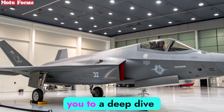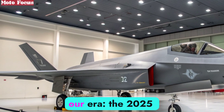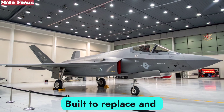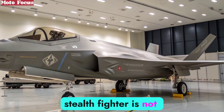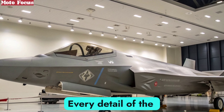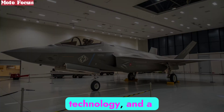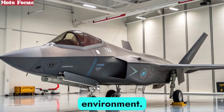Moto Focus welcomes you to a deep dive into one of the most ambitious defense projects of our era, the 2025 F-47 NGAD, short for Next Generation Air Dominance. Built to replace and surpass the legendary F-22 Raptor, this 6th generation stealth fighter is not just an evolution, it's a revolution in air warfare. Every detail of the F-47 reveals a story of engineering brilliance, cutting-edge technology, and a clear intent to maintain air superiority in an increasingly contested global environment.